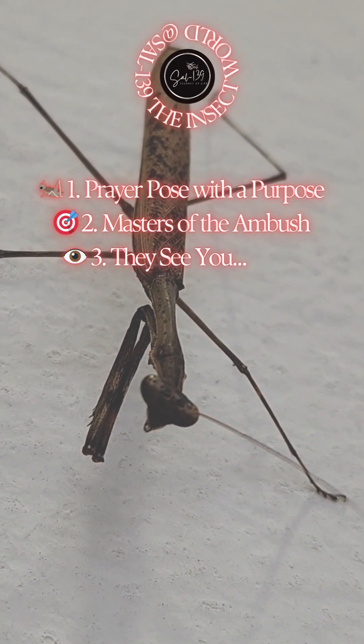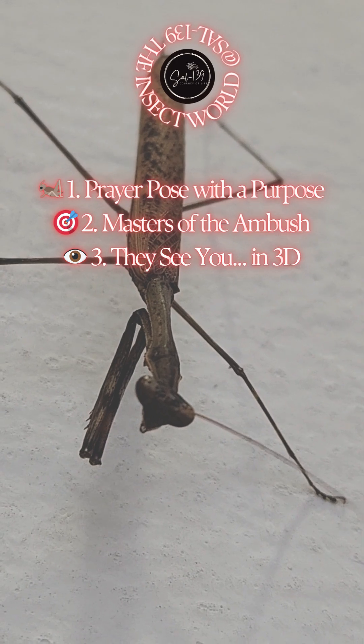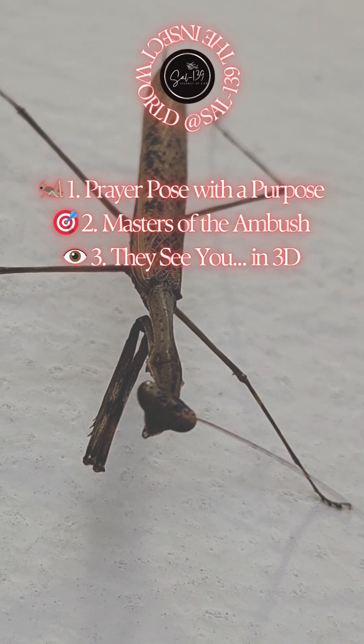3. They see you — in 3D. Mantises are the only known insects that see in 3D. They use stereoscopic vision to calculate distance and pound with extreme precision. Basically, they have built-in depth perception goggles.